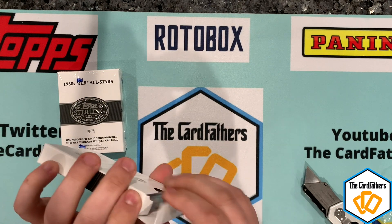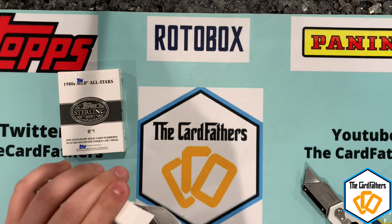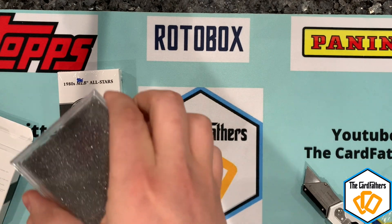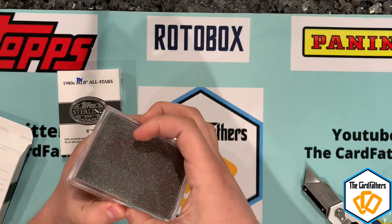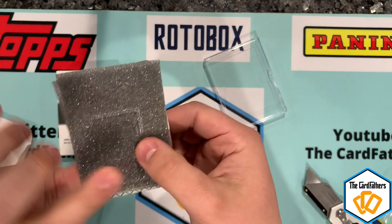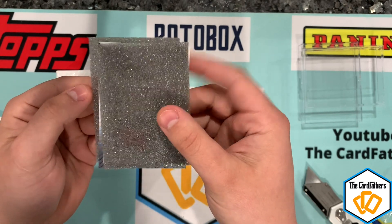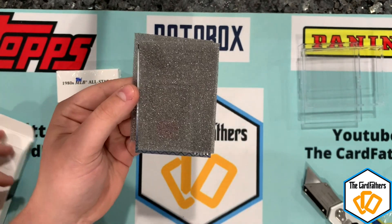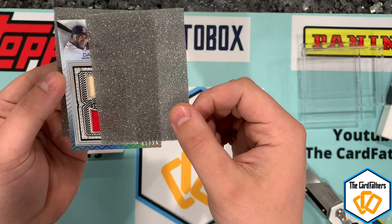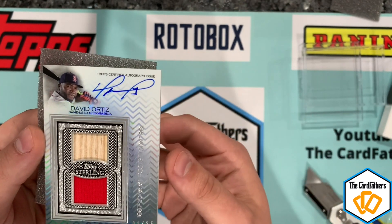This one is super heavy — hopefully we got a bat or something. It pops up this way. They are very nicely packaged. I'll flip it over. Our first card to put us halfway through the product — it's a Red Sox, which stinks, but wait — Retired Numbers, one out of 25. Oh okay — Big Papi, David Ortiz, one out of 25, on-card auto!